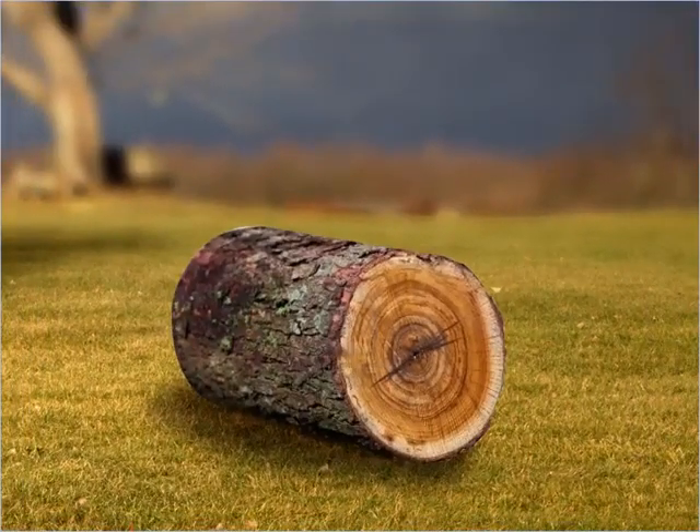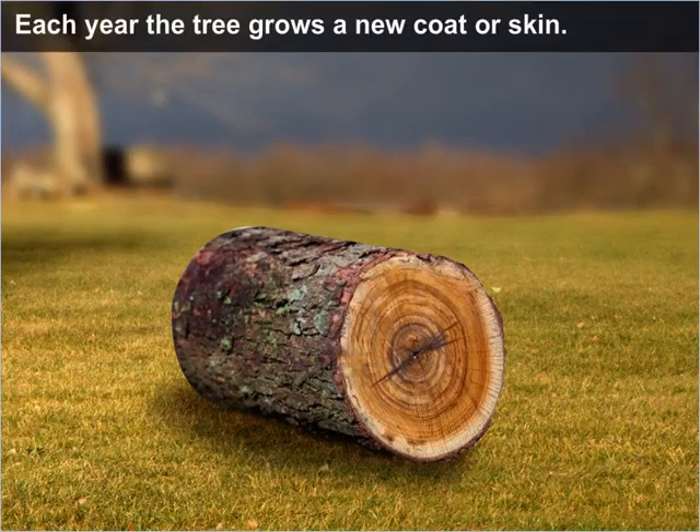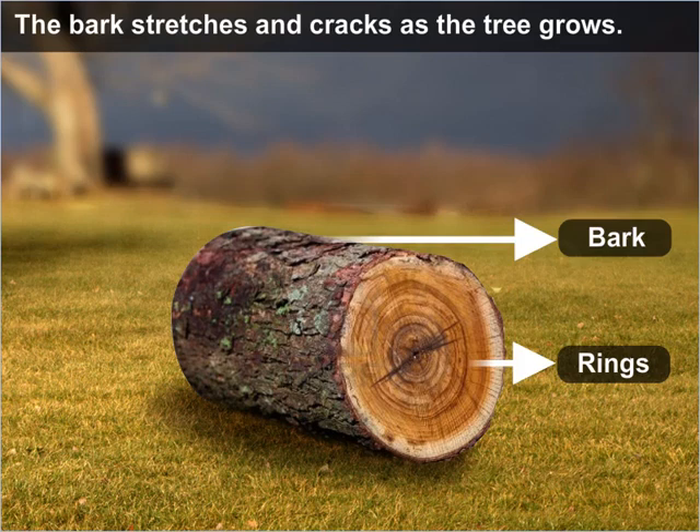This piece of wood is from the trunk of a tree. Each year, the tree grows a new coat or skin. The bark stretches and cracks as the tree grows.